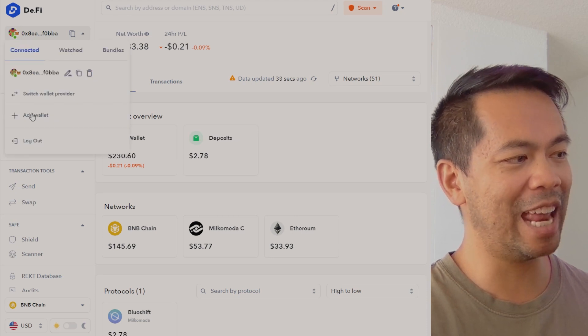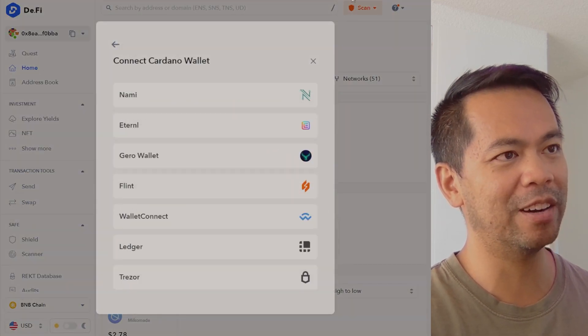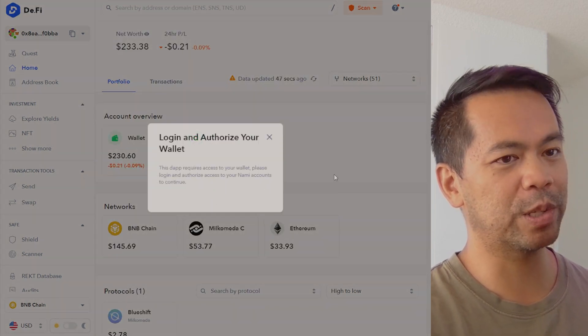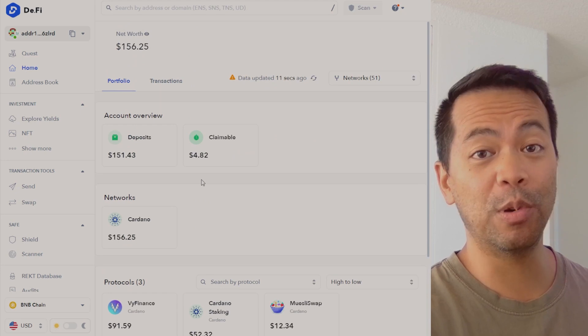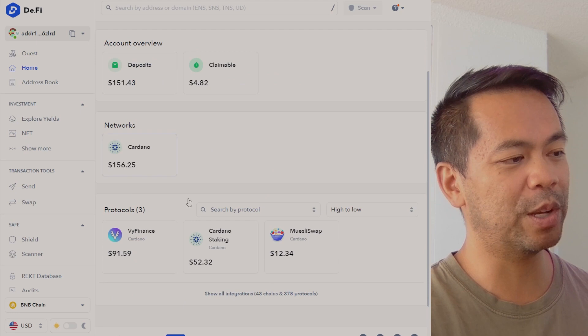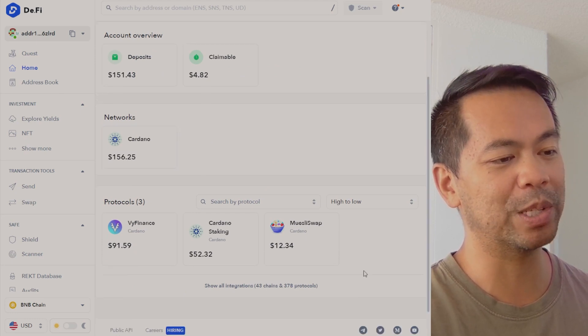Furthermore, you can add additional wallets. I'll switch over to my Cardano wallet and connect with my NAMI wallet — I'll authorize this one and it'll pull in what I have on this wallet across the various different ecosystems. Here you can see I have a little bit of crypto on my Cardano wallet and on a couple of protocols too.